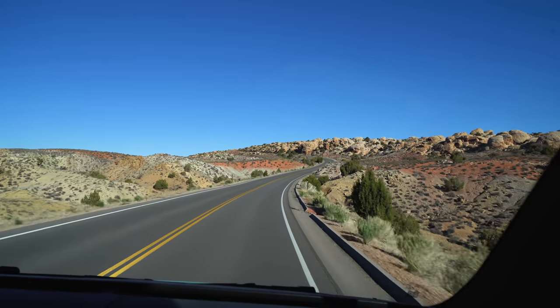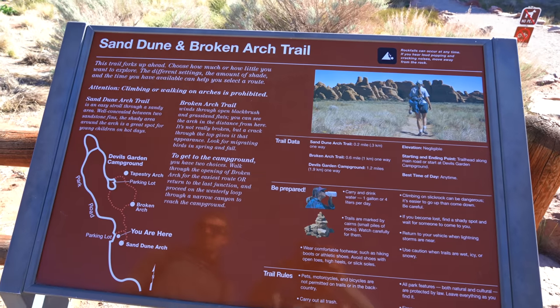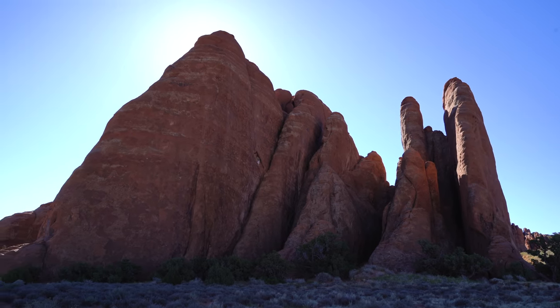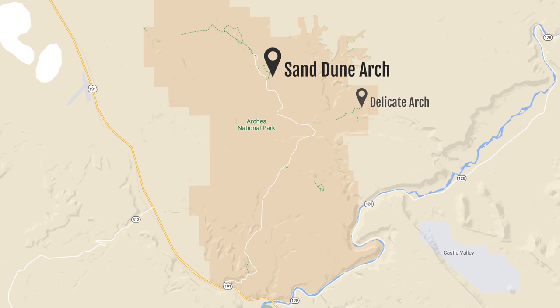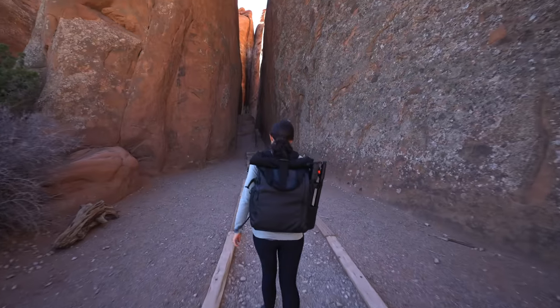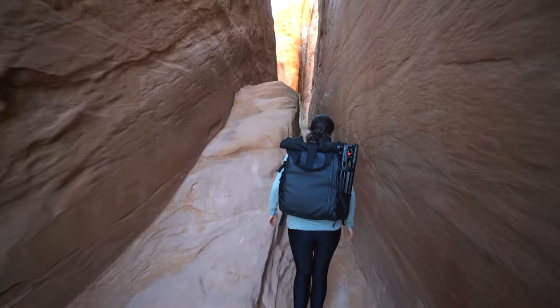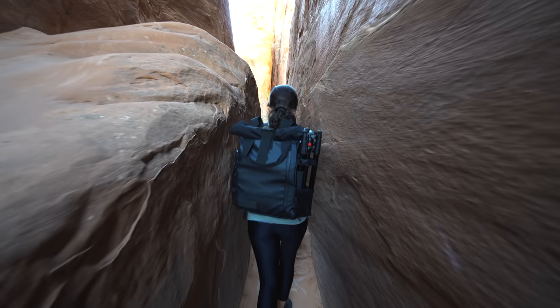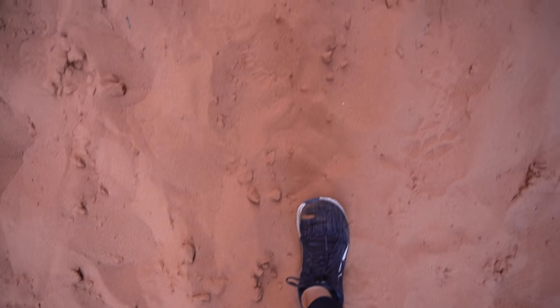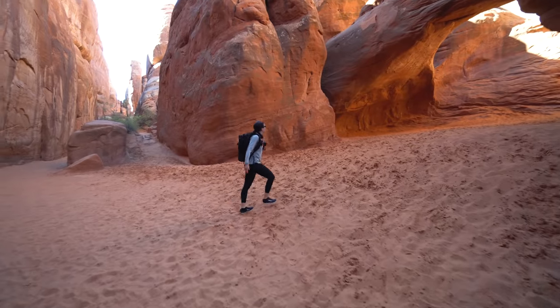All right, off to see more arches. Next up we are doing the Sand Dune Arch to the Broken Arch trail. We think it's about 2.8 miles but we do get to see three arches along the way. I was not expecting this — this looks really fun. There it is! Cool, wow.